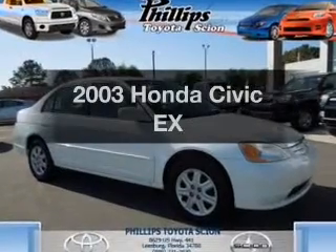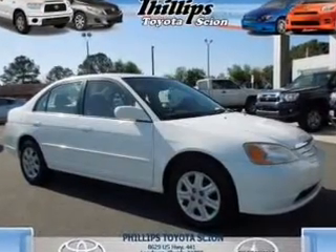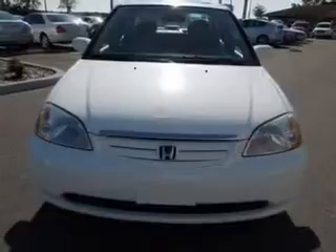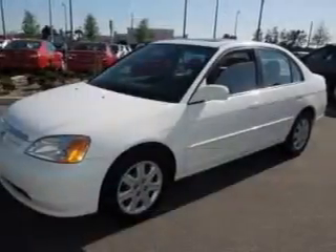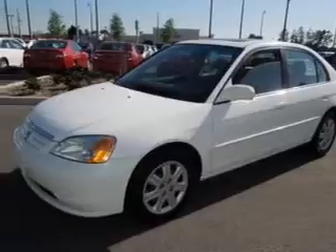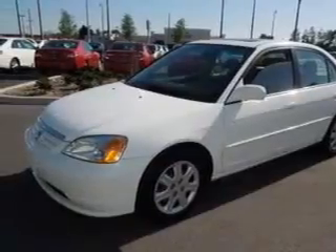Presenting the 2003 Honda Civic. Travel the roads in style and comfort in this great vehicle with an efficient four-cylinder engine. The powertrain includes front wheel drive, connected to a manual transmission that will keep you in touch with your vehicle.